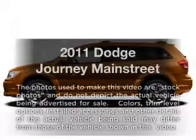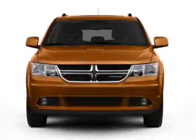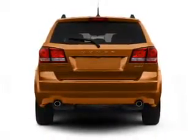Get noticed in this 2011 Dodge Journey. If you're looking for a first-rate auto, this one could be yours today. With a reliable six-cylinder engine, the powertrain includes all-wheel drive that responds smoothly to its automatic transmission.